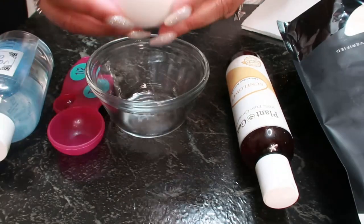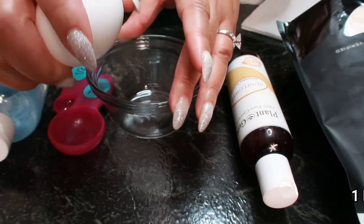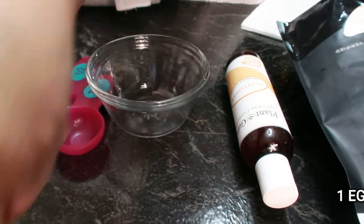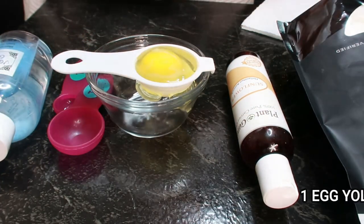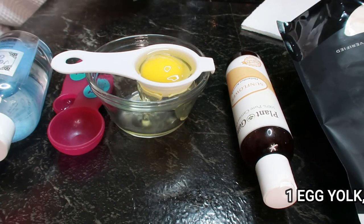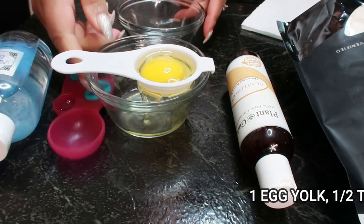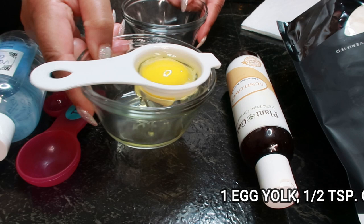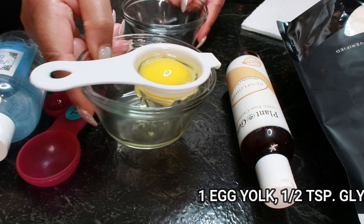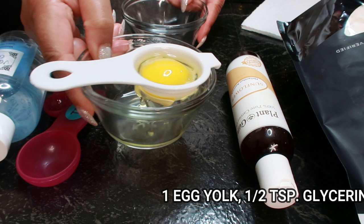First we're starting with one egg yolk. Eggs can be used in improving skin texture, be it dry or oily. Egg yolks are rich in fatty acids, which can lend moisture to the skin. We'll be using one egg yolk today. Egg yolks are made up of mostly water and fats, which makes them a great water binding agent that locks moisture into the skin.